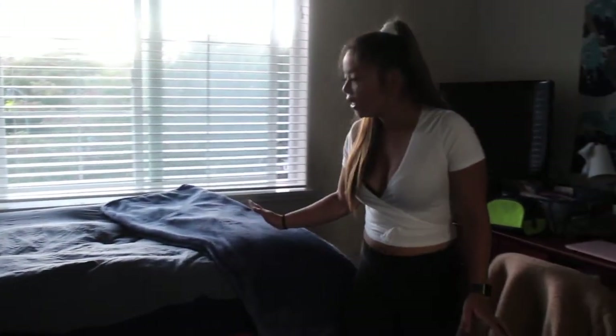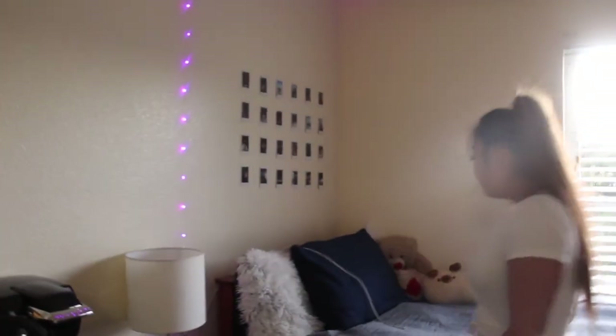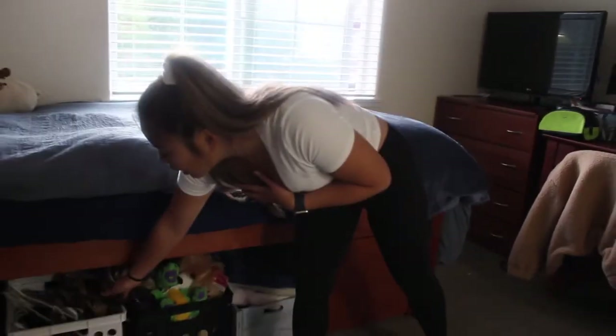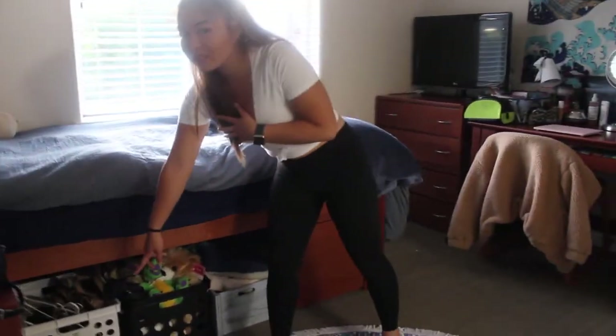And then you have my bed. It's pretty — it's usually not made, but I made it for the video. But I have Polaroid pictures here. And then underneath my bed is just a bunch of storage things. I have like stuffed animals, hoodies that I couldn't fit anywhere, and like random junk. And I have my slippers right here.